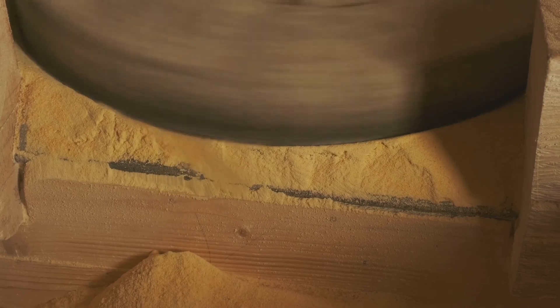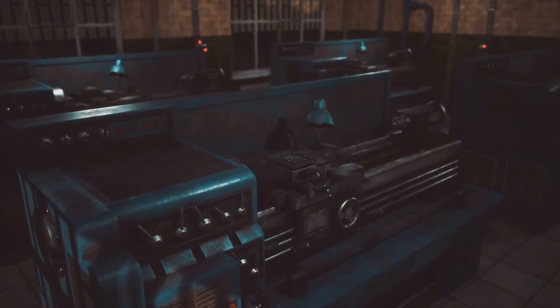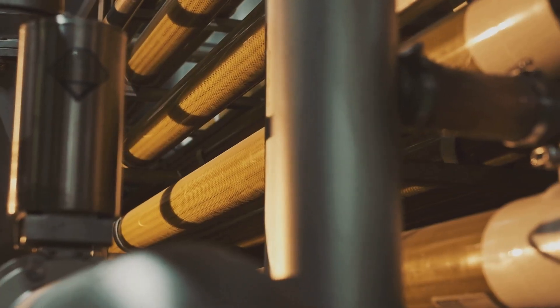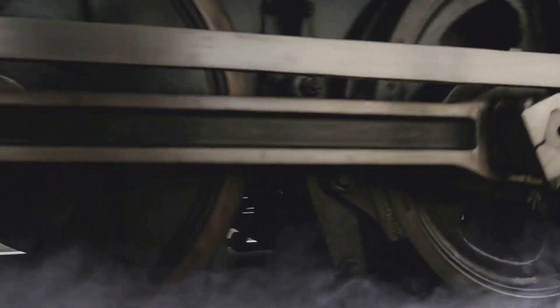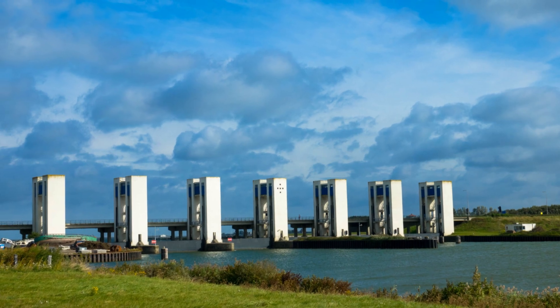Its story reminds us that true progress lies not just in embracing the new, but also in understanding and respecting the lessons of the past. The ingenuity of the Wudegemal's design — its ability to harness the power of steam to protect an entire region from flooding — serves as an inspiration for engineers and policymakers grappling with the challenges of a changing world.